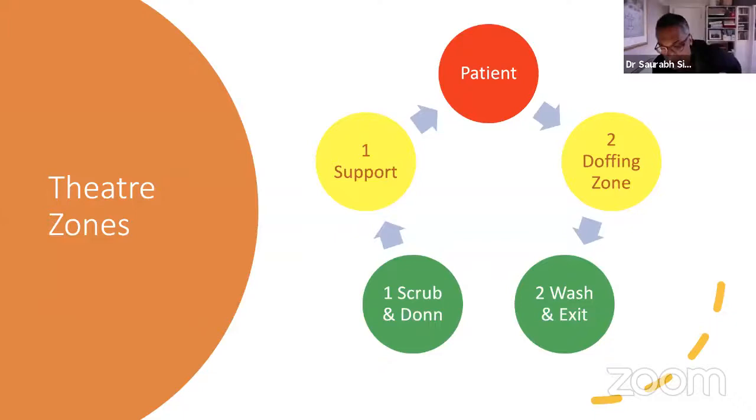Given that, we feel that if we take appropriate precautions, there is a reasonable rationale for offering surgery to those who need it. One of the first things we did in Sheffield was set up a COVID theatre to ensure we minimized infection to both patients and staff. The big issue we've addressed is dividing the theatre into zones.